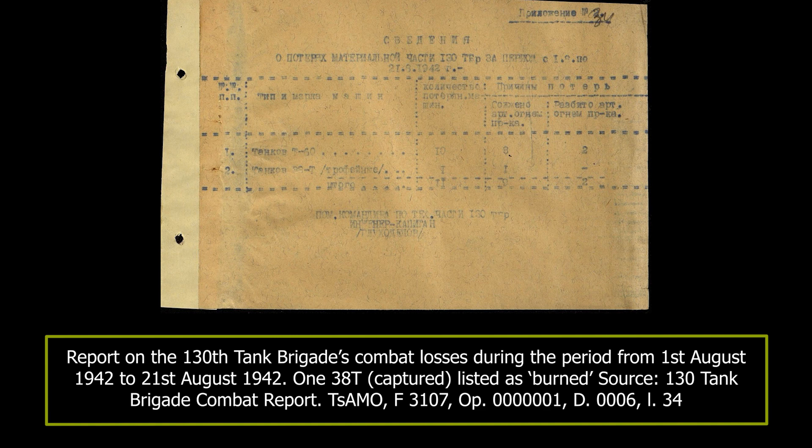On the 16th of August, the 260th Tank Battalion had five T-34s — three tanks in Migenevo — and twelve T-60 tanks, most of which did not take part in the attacks on the previous day. According to the 130th Tank Brigade report, on the 16th of August, the 260th Tank Battalion formed a tank company from remaining operational tanks, consisting of five T-34s, ten T-60s, three M3 Stuart light tanks, and one 38T. Three days later, the brigade still had one 38T, but with a jammed turret.